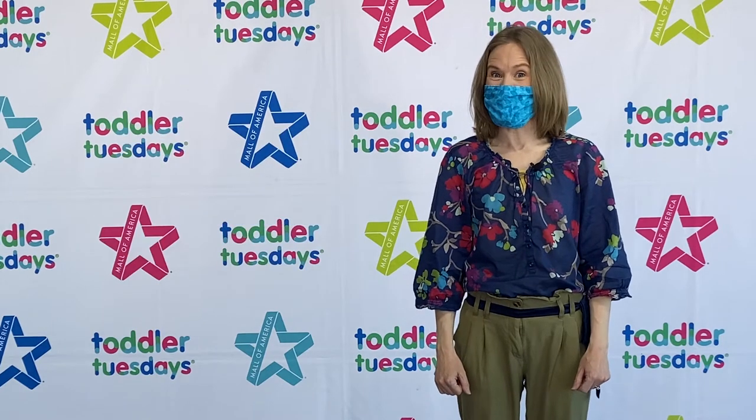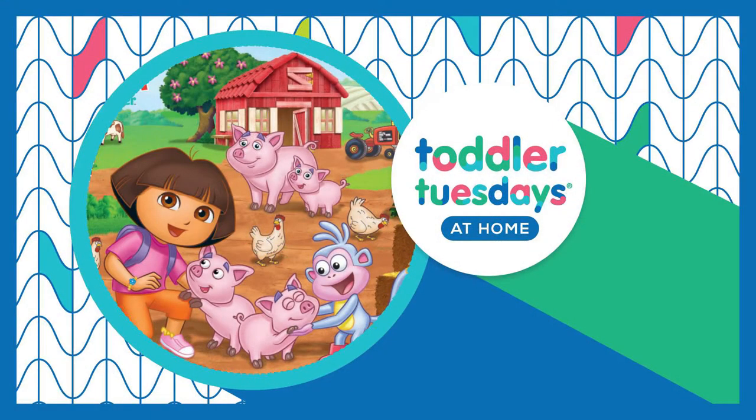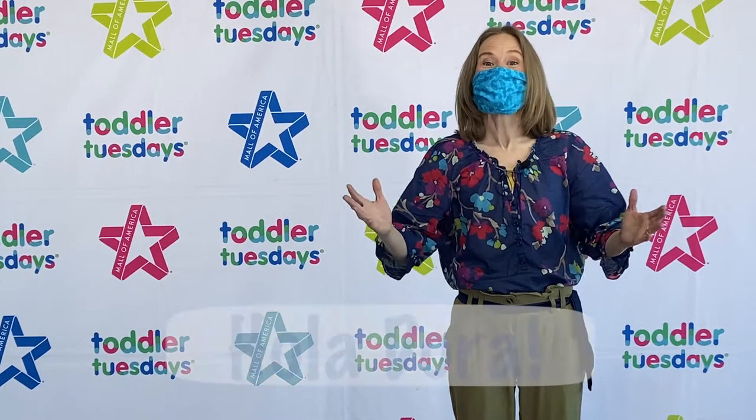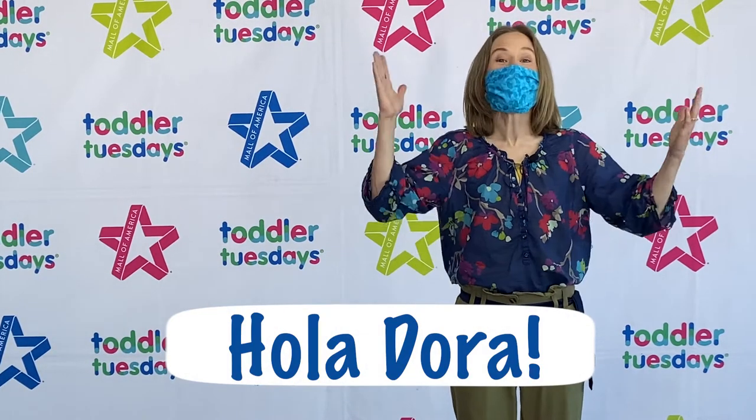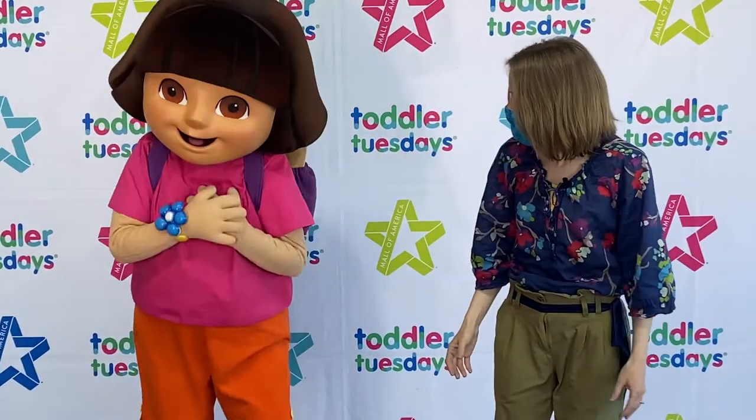Today we have a special guest joining us, Dora the Explorer. Can you help me to welcome Dora by saying Hola Dora? Let's say it together. Hola Dora! Oh wow, it's so good to see you!